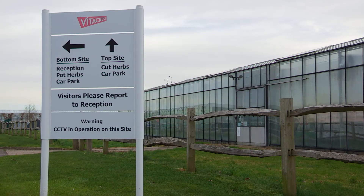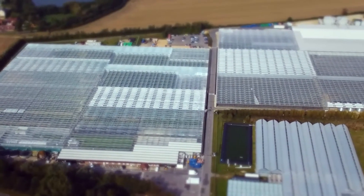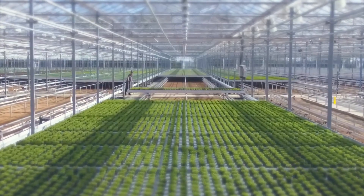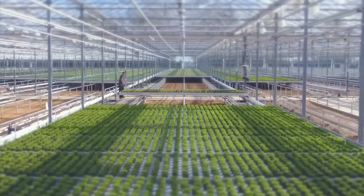Welcome to Vitacrest, the Runcton site. This is a 34-acre, or 14-hectare, site growing pot herbs for the major supermarkets of Great Britain. We have about 350 staff on site.